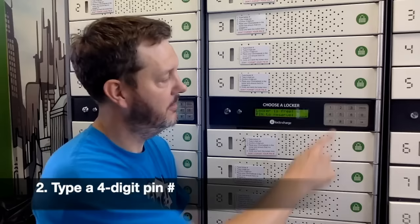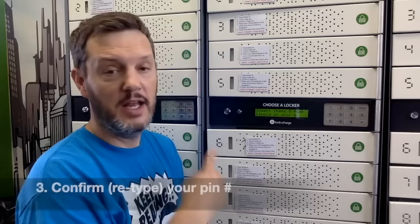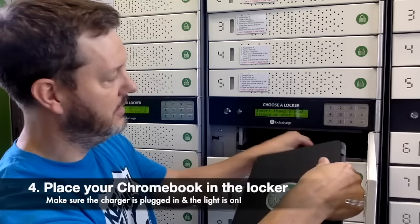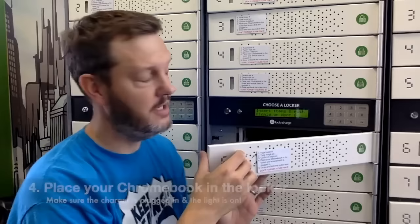Once that tells you the locker is free, type in a four-digit PIN — any number that you will remember when you come back. It will then ask you to confirm that number. Next, it tells you to put your Chromebook inside and close the door. Open up the door to the locker, take the charging cord that's inside, plug it securely into your Chromebook, slide your Chromebook inside, and close the door. There will be a message that tells you that this locker is now locked.